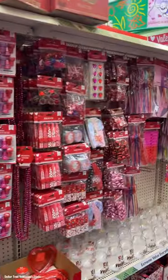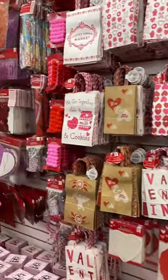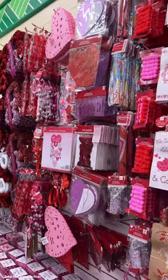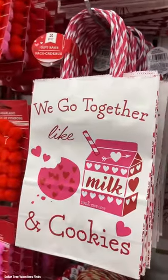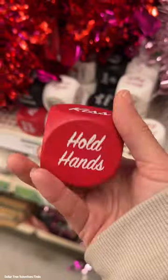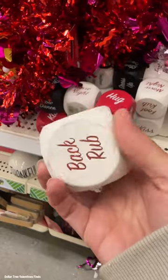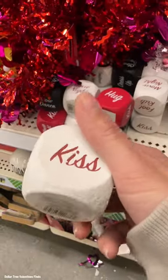Of course they have table covers and goodie bag fillers, gift bags galore. I really love the reusable gift bags that they have — so cute. Look at this one: 'We go together like milk and cookies.' Here are the reusable ones. They also have these cute dice that are perfect for date night fun in three colors — these would be so cute in a gift basket.